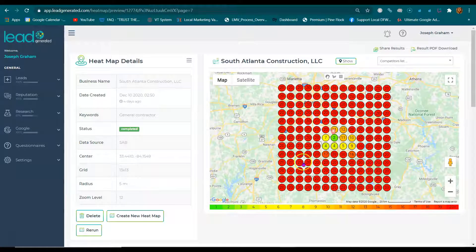Hi, this is from South Atlantic Construction. My name is Joseph Graham, and what you're looking at right now is called the heat map. Heat map details. Check it out.